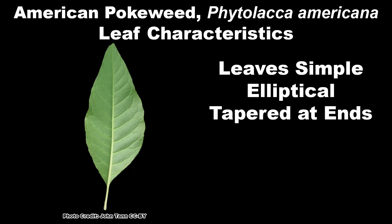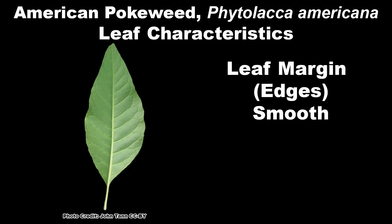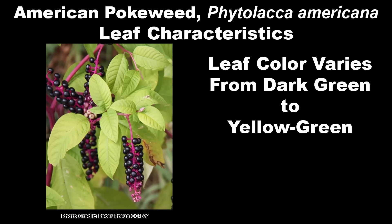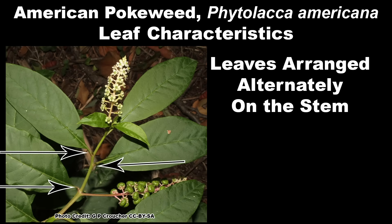Pokeweed has simple, elliptically shaped leaves that are tapered on both ends. What poke lacks in interest when it comes to leaf shape, it makes up for in leaf size — the leaves average 6 to 10 inches long and 3 to 7 inches wide. The leaf margin is smooth and un-toothed. Both surfaces are smooth and the color can range from dark green to yellowish green depending on growing conditions. The petiole, or leaf stalk, is noticeably thin for such a large leaf, from one half to one inch long. The leaves have an alternate arrangement on the stem and have an acrid, unpleasant smell when crushed.